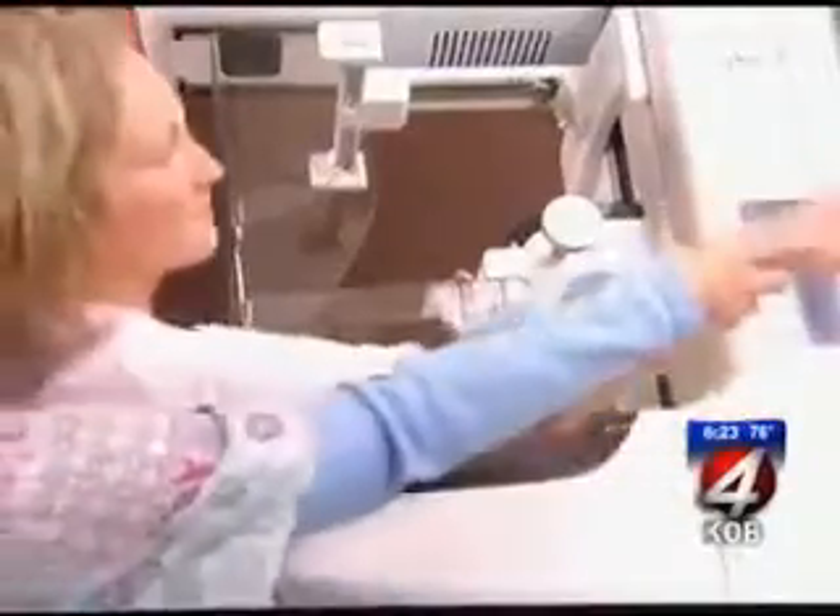For KOVI Witness News 4, I'm Heather Mills. Tomosynthesis was FDA approved last February, but not all insurance covers the exam right now. If your insurance covers a regular mammogram, X-Ray Associates of New Mexico just charges $60 on top of it.